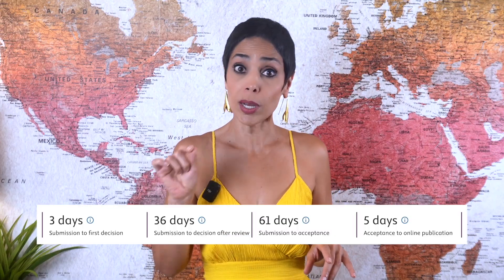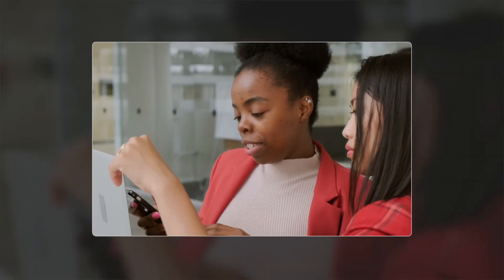Have you ever wondered why some researchers publish in record time while others wait six months or even a year for a decision? It's not luck, it's not connections. It's understanding how the system really works, because the truth is journal timelines are not as transparent as they look. You might think you're submitting to a fast journal until you realize that the numbers on the website don't match reality.